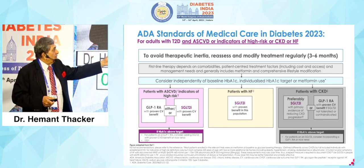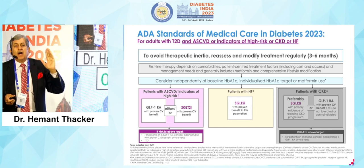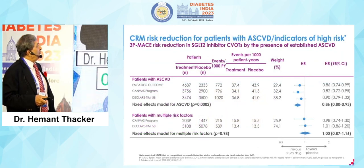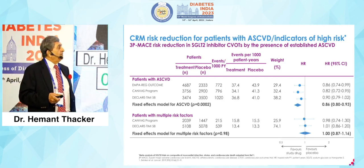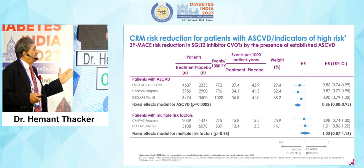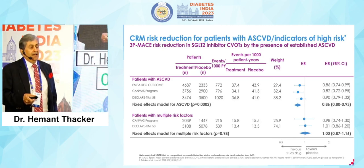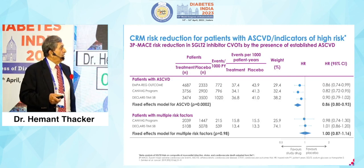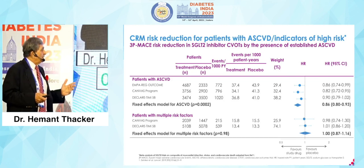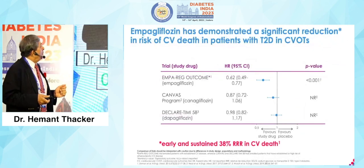The message is: reassess, be aggressive. If you have to begin with the combination, begin — hit hard, hit early, and get results. For CRM risk reduction in patients with ASCVD indicators of high risk, look at EMPA-REG, CANVAS, and DECLARE-TIMI. Everywhere, the 3-point MACE risk reduction in SGLT2 inhibitor CVOTs with the presence of ASCVD is beneficial. Patients with multiple risk factors — CANVAS and DECLARE — are also beneficial.